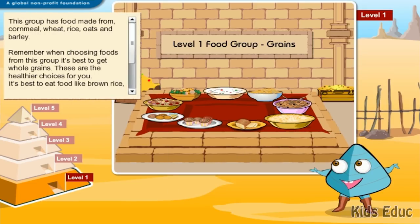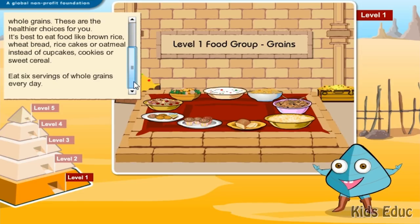This group has food made from cornmeal, wheat, rice, oats, and barley. Remember, when choosing foods from this group, it's best to get whole grains. These are the healthier choices for you. It's best to eat food like brown rice, wheat bread, rice cakes, or oatmeal instead of cupcakes, cookies, or sweet cereal. Eat six servings of whole grains every day.